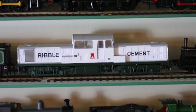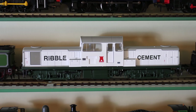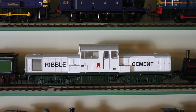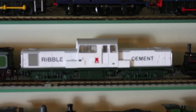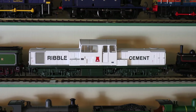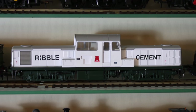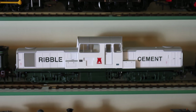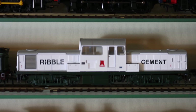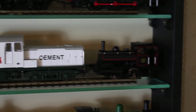Next to that, my one and only Class 17 Clayton, in the livery it carried in later life when in industrial use at Ribble Cement. This was done as a limited edition of a thousand examples by Helgen. It hung around for quite some time and was heavily discounted in many places. I bought this example at a very reasonable price from a friend who just needed rid of it — it was no use to them, and it's a livery I did actually quite like. It has had a replacement motor, but that was done by the previous owner; it runs very very well.